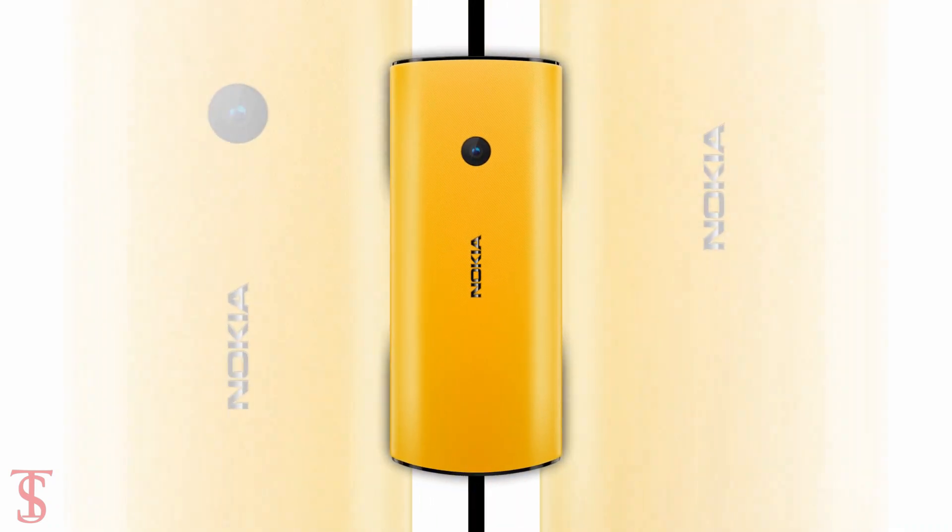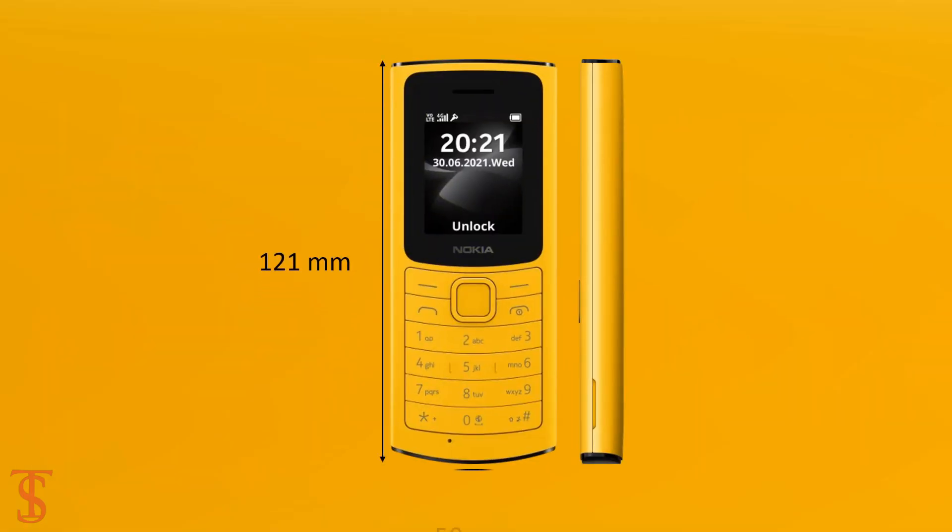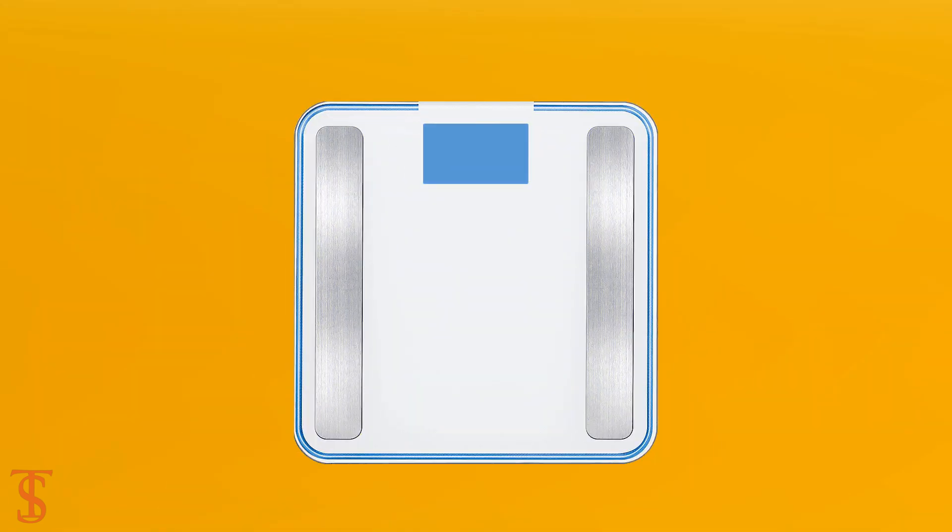The physical dimensions of the phone measure at 121 x 50 x 14.5mm and it weighs around 84.5g.